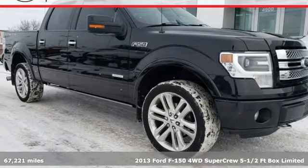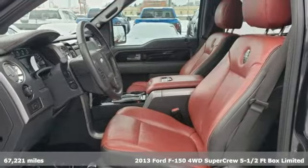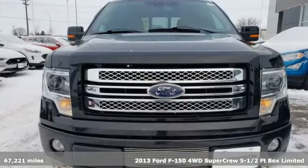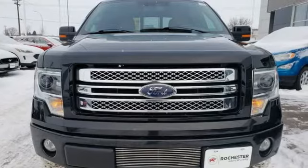It's a 2013 Ford F-150. Job after job, this truck is always ready for the next project. And with features like these, every drive is a pleasure.